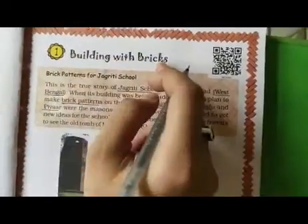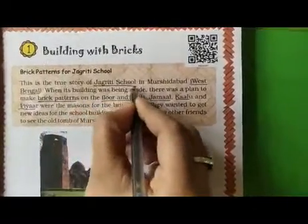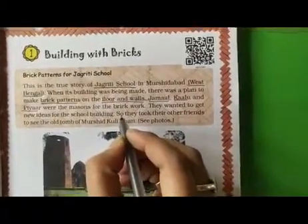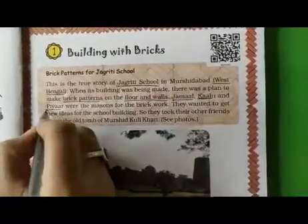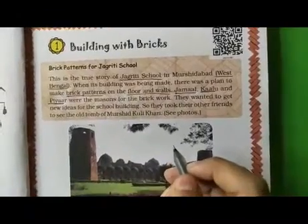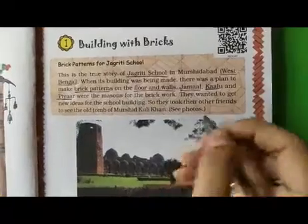From our first chapter, Building with Bricks. In this chapter, we will learn the true story of Jagrid School in Murshidabad at West Bengal. This building is made up of brick patterns on the floors and walls. There were three masons. Their names were Jamal, Kalu and Piyan. They wanted to build this building using different floors and patterns, so they wanted some new ideas for this school building.